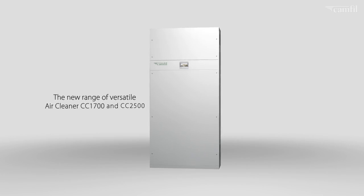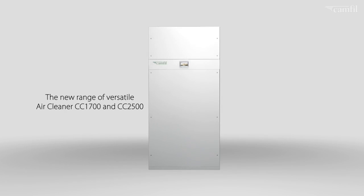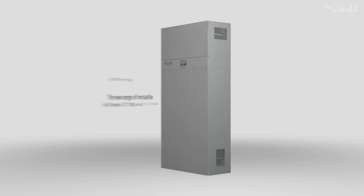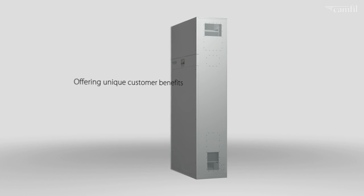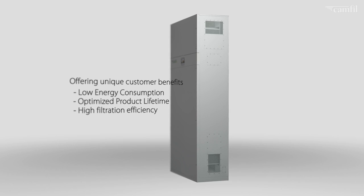Introducing the new range of versatile air cleaners, providing solutions in the corrosion control, healthcare and IAQ segments. This new range of CC1700 and CC2500 air cleaners offers unique customer benefits such as low energy consumption, optimized product lifetime and high filtration efficiency.